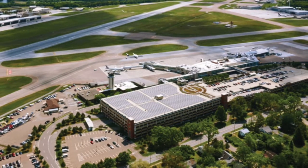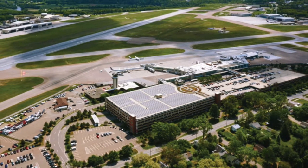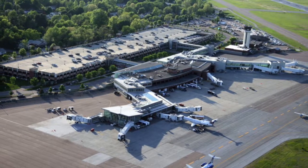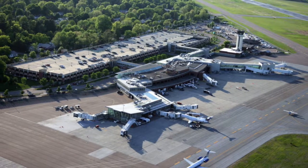Burlington also has an international airport, which makes sense because the city is far from anything else basically. They need to have an international airport since traveling by train is so bad in the US.